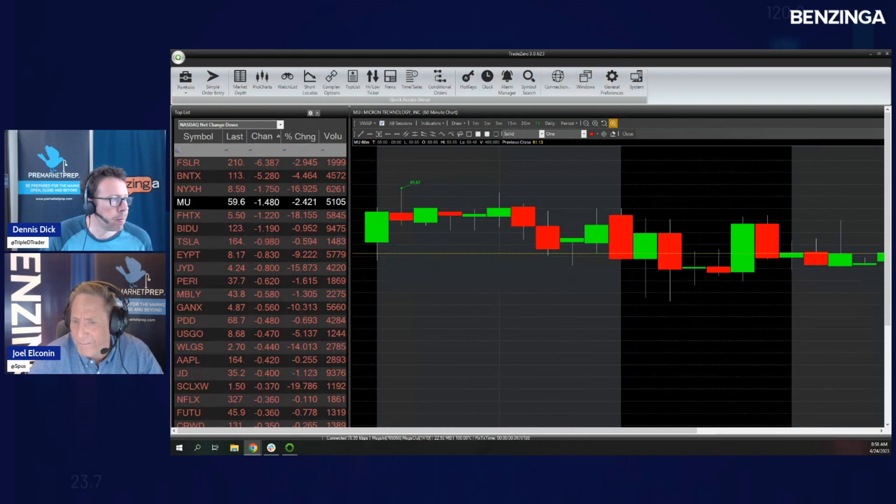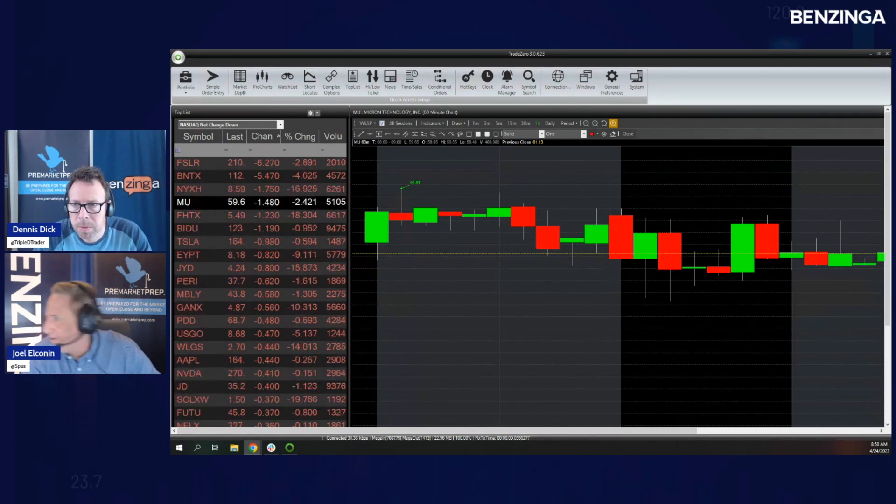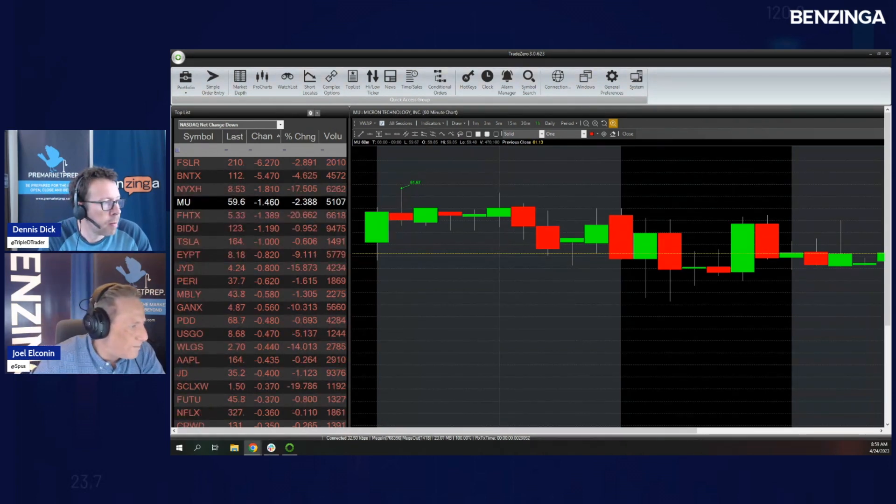Look at the monthlies on Micron — holy mackerel, I can see three, four, or five different highs in that area. Micron is trading in the red at $59.50. If you've been waiting for a gap fill, I think today might be the day. The gap fill target is around $59.15 — they're not too far away from that.